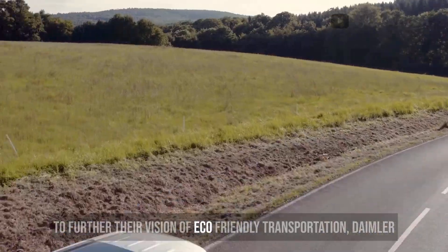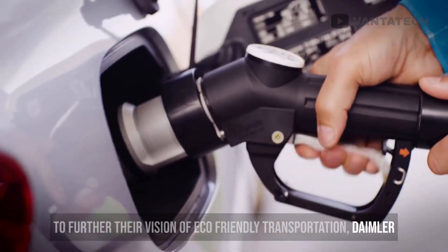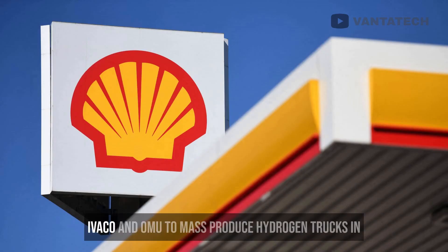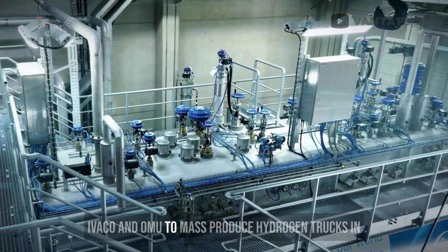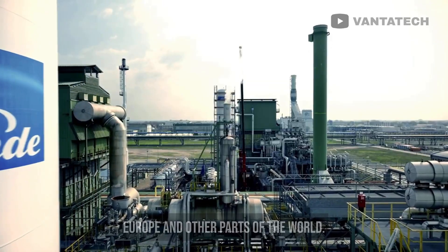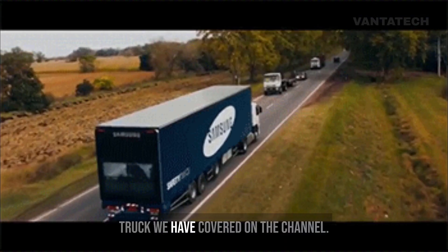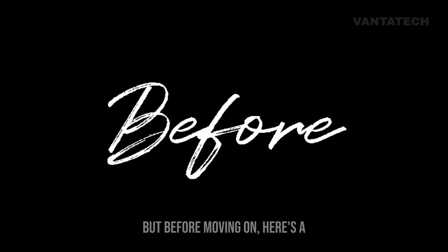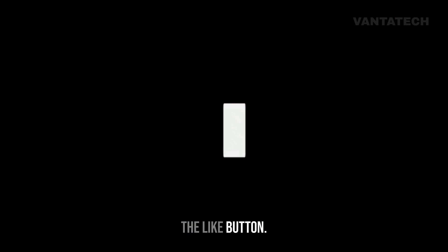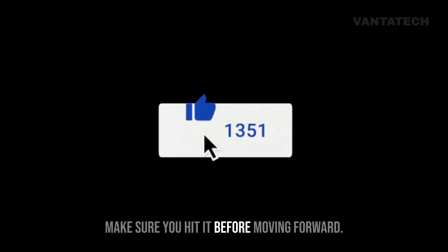To further their vision of eco-friendly transportation, Daimler AG has partnered with companies like Volvo Group, Shell, Ivaco, and OMU to mass-produce hydrogen trucks in Europe and other parts of the world. I think this is the first truck we've covered on the channel. But before moving on, make sure you hit that like button.